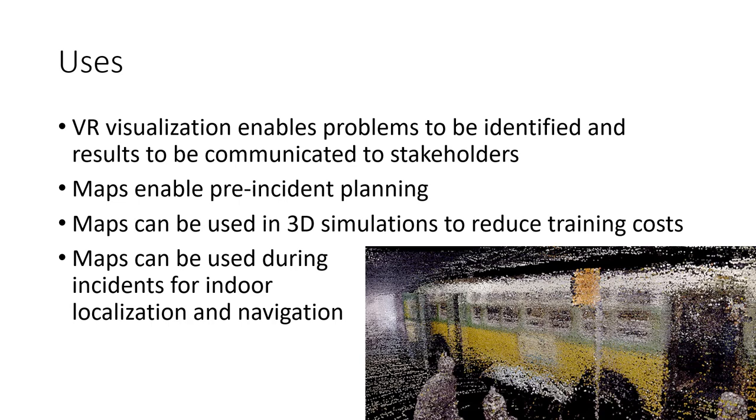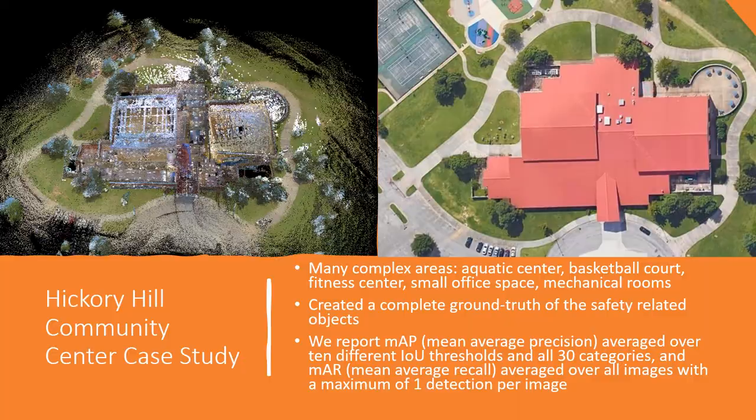We have identified several uses for the maps we have made. First, we can visualize them in VR, which makes identifying issues significantly easier and enables us to clearly and quickly demonstrate results to stakeholders. One demonstration is a VR exploration of the Rosa Parks exhibition at the National Civil Rights Museum, including our scan of the bus Rosa Parks was arrested in back in 1955. Our maps can enable pre-incident planning, support training simulations by overlaying digital effects such as smoke and fire, and paired with indoor localization technology, can be used during an incident for navigation by responders both inside and outside a building.